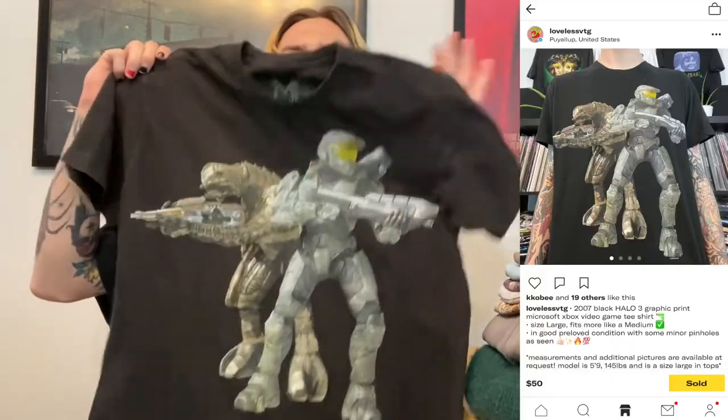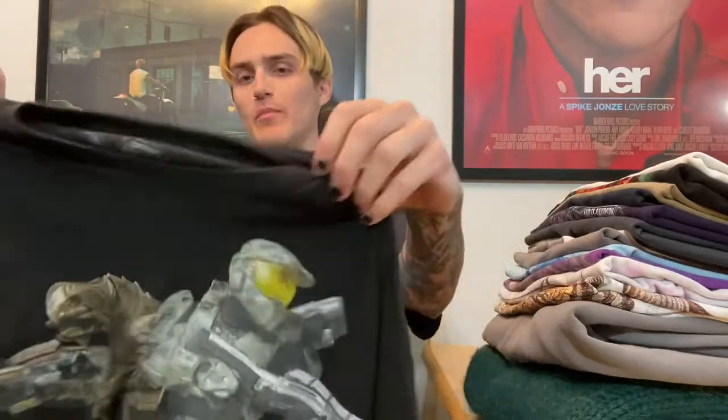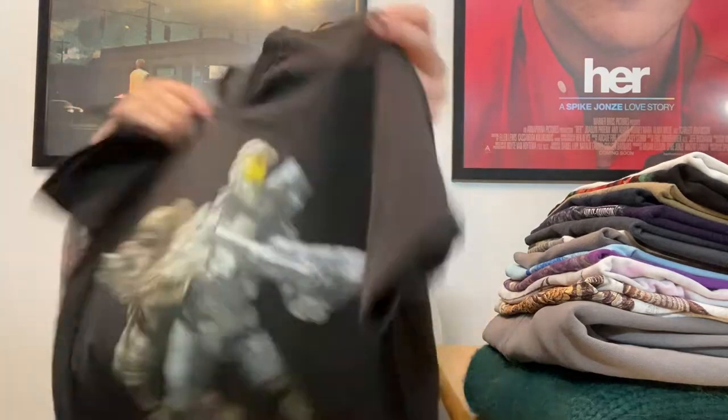This next one is a Halo 3 promo tee with a screen-printed tag, I think 2007 dated. It's a large but fits a medium. I got this one in a buyout and think I spent $10 or $15 on it. It sold for $55 shipped, so after shipping, fees, and buy costs, I still made at least like $35 to $40 on that tee.